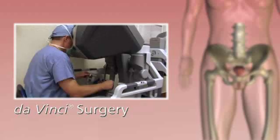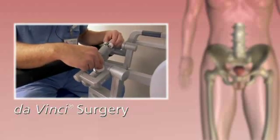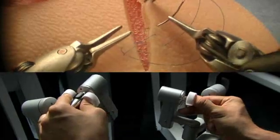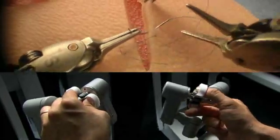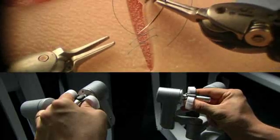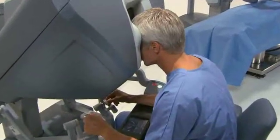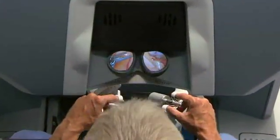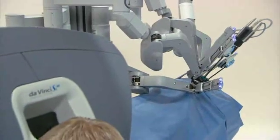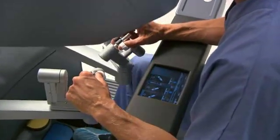Da Vinci surgery is a minimally invasive approach that enables surgeons to perform complex cases through a few tiny incisions. Introduced in 1999 to overcome the limits of traditional surgical technology, the da Vinci surgical system is 100% physician-controlled. Da Vinci's camera gives your surgeon a remarkably clear, 10-times magnified, 3D high-definition view inside the body, which is critical for delicate minimally invasive operations.